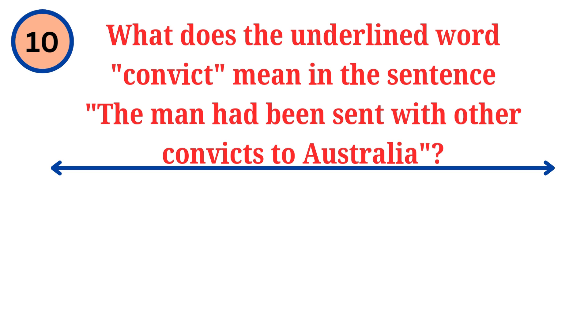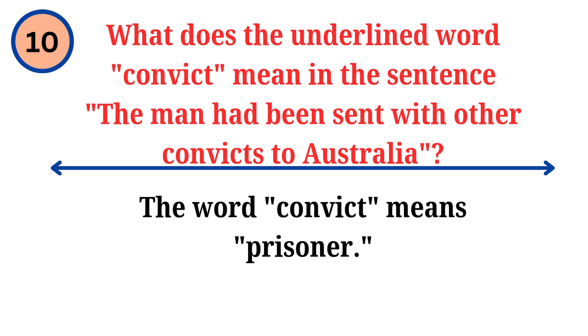Question. What does the underlined word convict mean in the sentence: the man had been sent with other convicts to Australia? Answer. The word convict means prisoner.